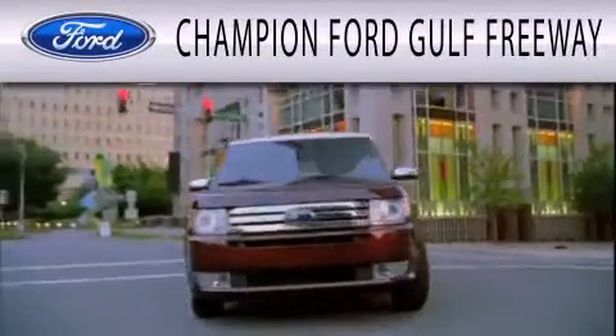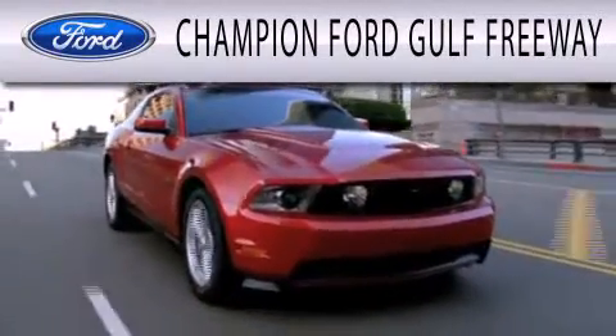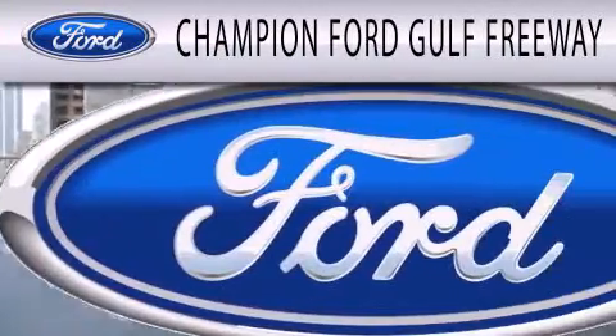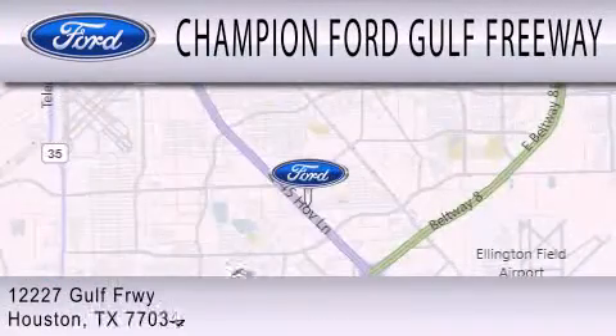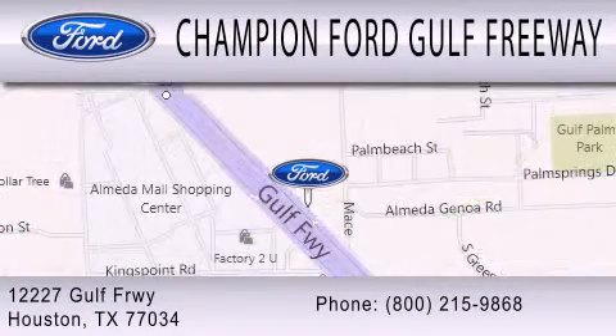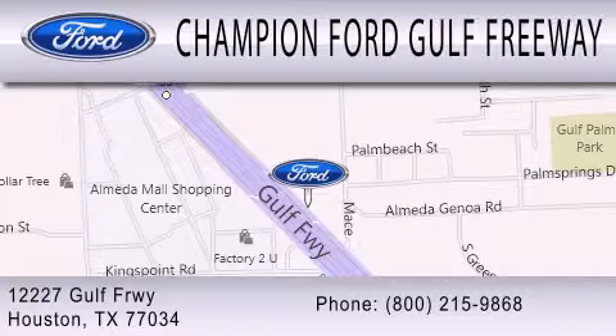Champion Ford Golf Freeway is dedicated to doing everything possible to ensure that the experience you have selecting your next vehicle is as pleasant as possible. We are located at 12227 Golf Freeway in Houston. Thank you.